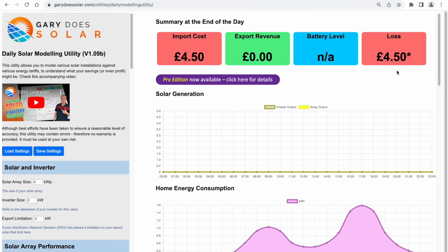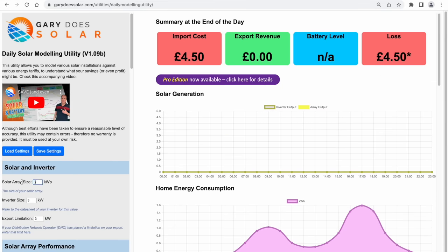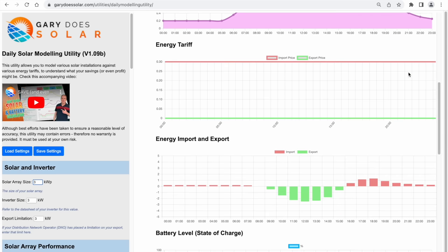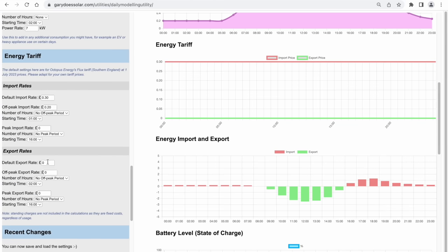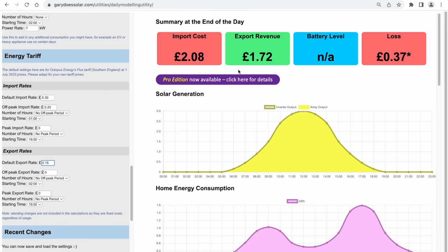Here is their usage profile which mirrors what we saw earlier, and you can see that this electricity costs them £4.50 a day. Now let's install some solar onto the house. We'll make the array size 3kW peak. You can see the generation that such an array would make on a sunny summer's day — enough to more than half our electricity bill. The solar generation means we don't have to import any electricity during the middle of the day. Even better, we're actually generating far more than the house needs, so the excess is simply exported back to the grid. Let's say our energy tariff pays 15p for every kilowatt hour exported. This will generate revenue of £1.72 that day, meaning the bill for the day has reduced to only 37p.